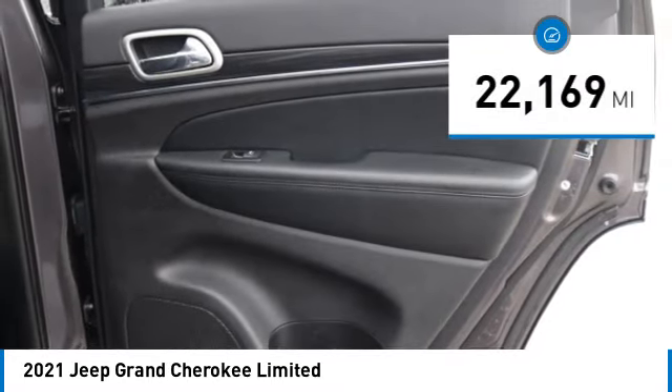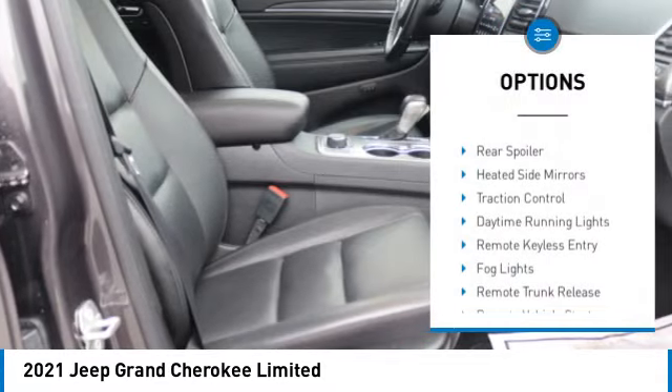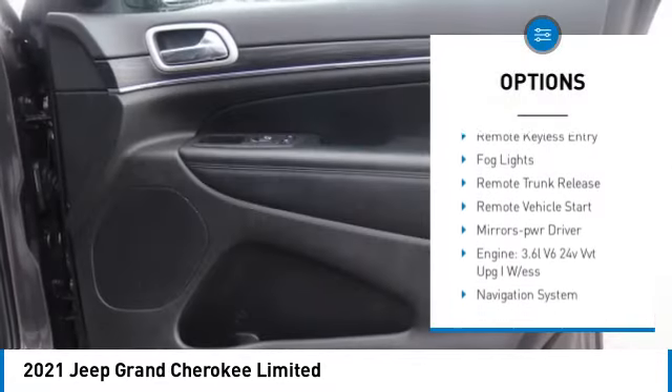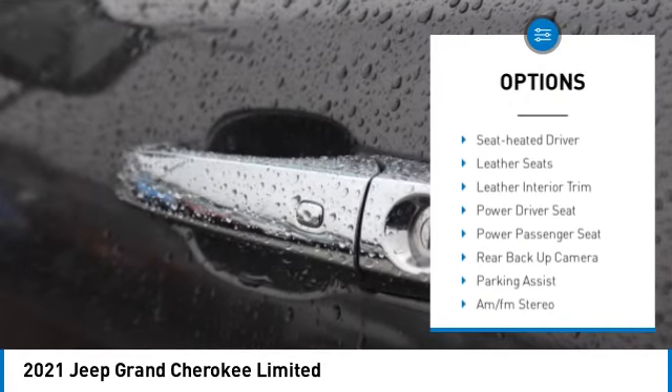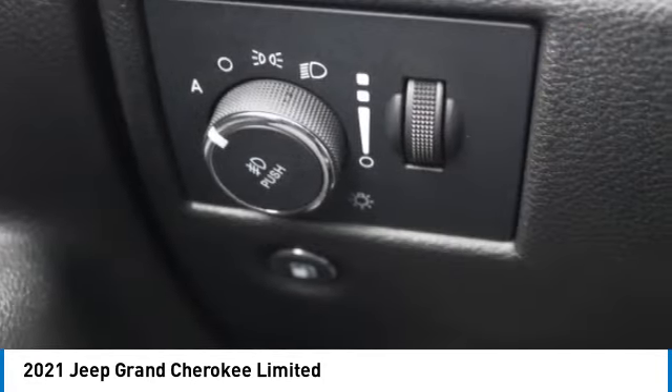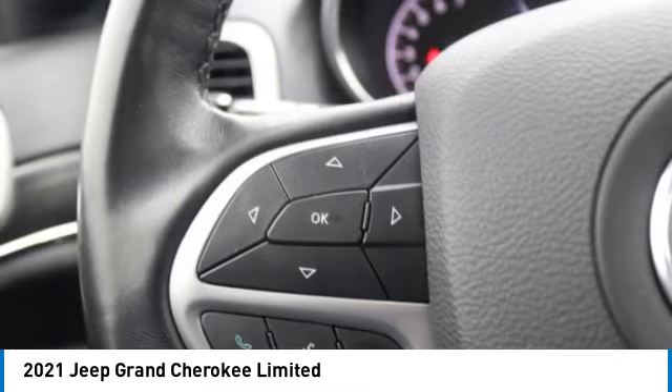Here are some of this vehicle's great options: aluminum wheels, rear spoiler, heated side mirrors, traction control, daytime running lights, remote keyless entry, fog lights, remote trunk release, remote vehicle start, and mirror memory.